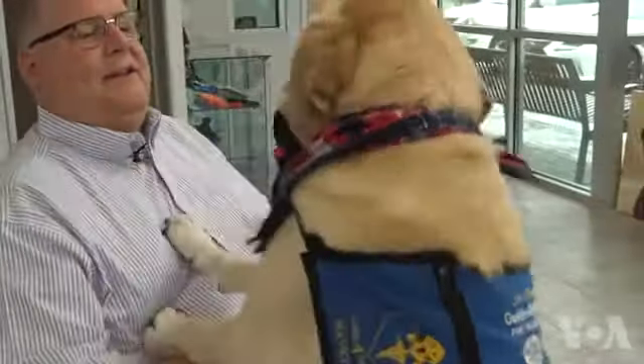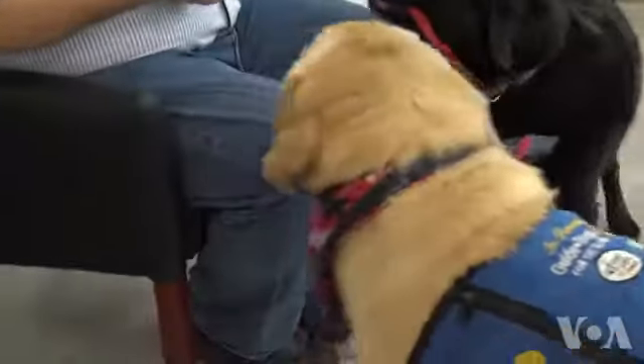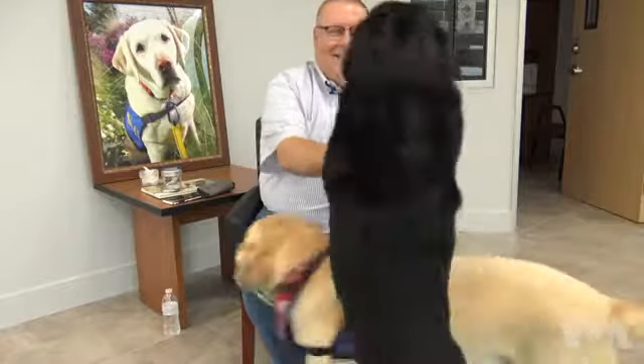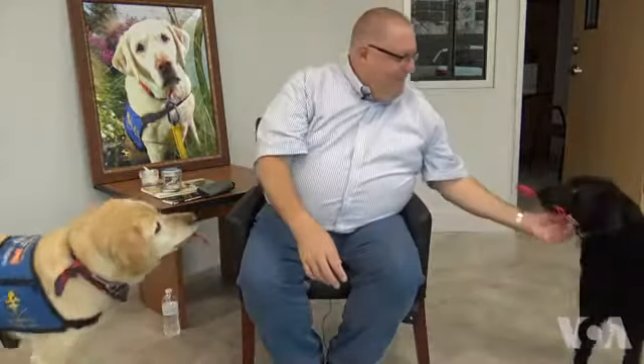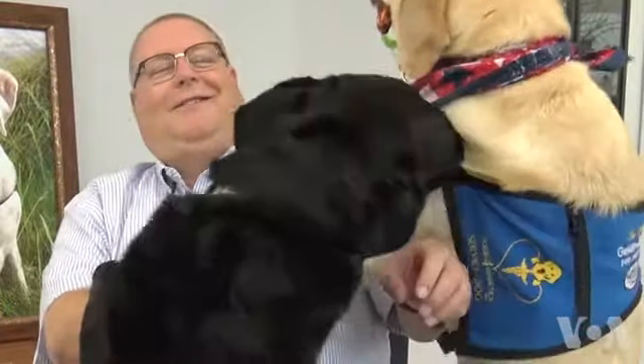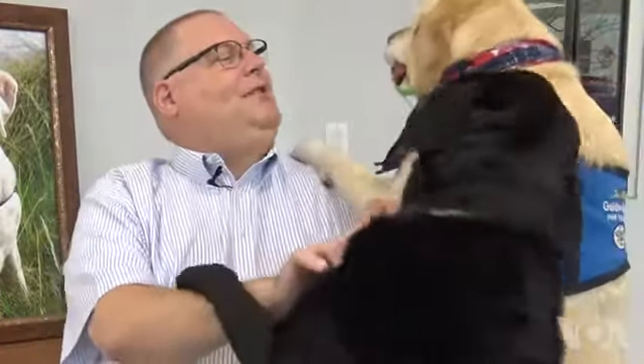This is how they let him know that his blood sugar level is dropping. But because the monitor showed his blood sugar was normal just a few minutes earlier, Ruffenacht decides the dogs simply want to play. One dog is getting jealous of the other.